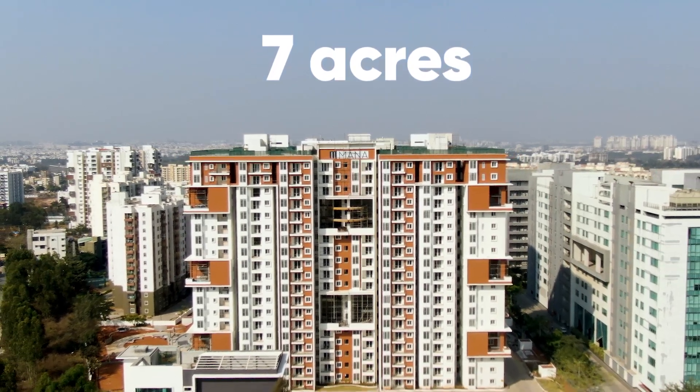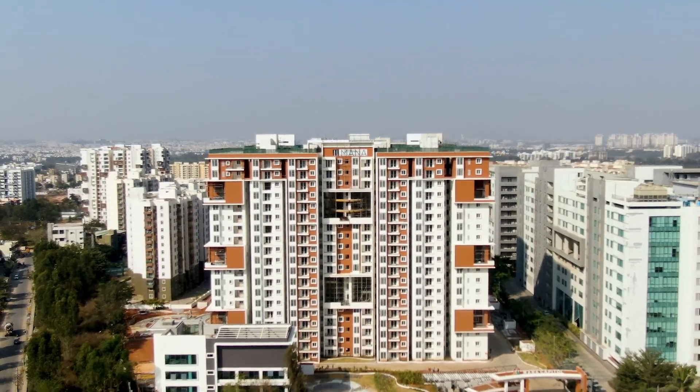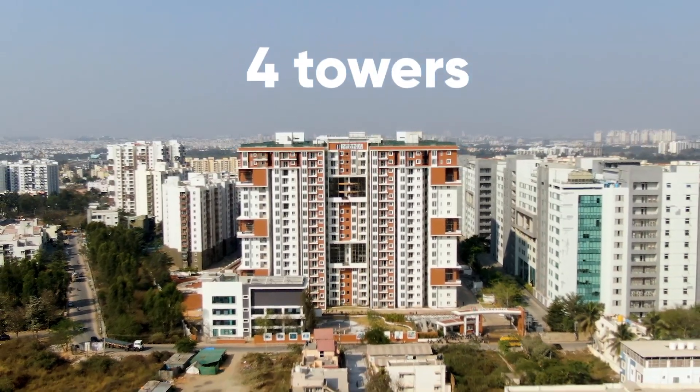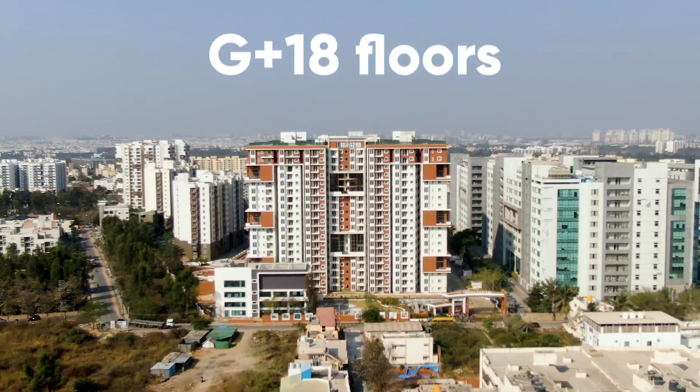This project sprawls over 7 acres, offering 691 meticulously designed homes across 4 majestic towers, each rising to G plus 18 floors.